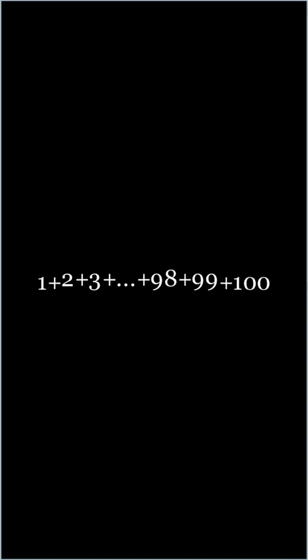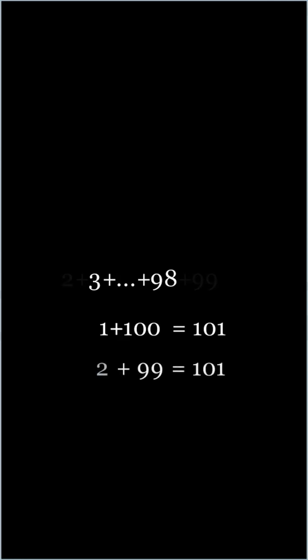If you take 1 and 100 off the end of the list, we see that they add to 101. If we do the same for 2 and 99, then 3 and 98, and so on, we can see that every pair adds up to 101.